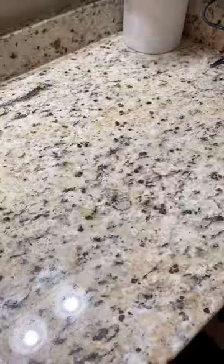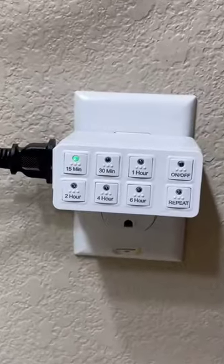And this outlet timer will automatically turn off hot tools like hair straighteners and clothes irons based on the time you set, so you don't have to worry about accidentally leaving it on when you leave.